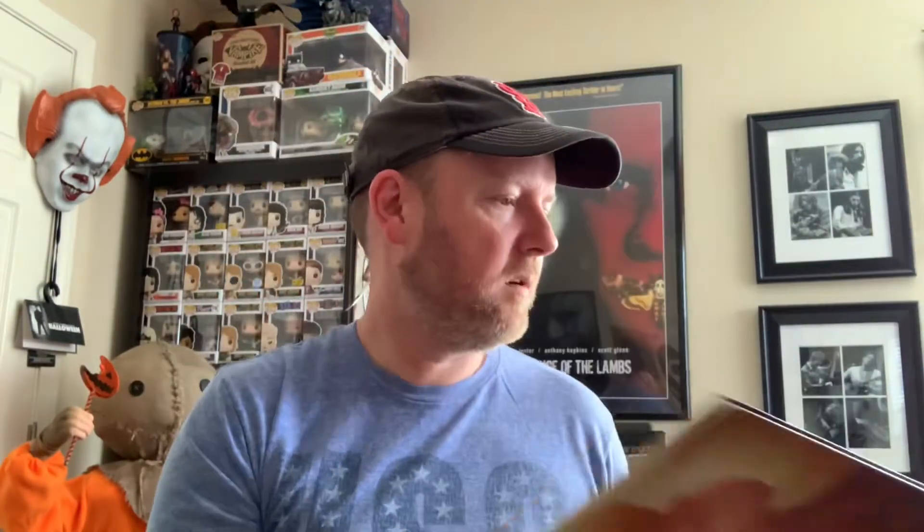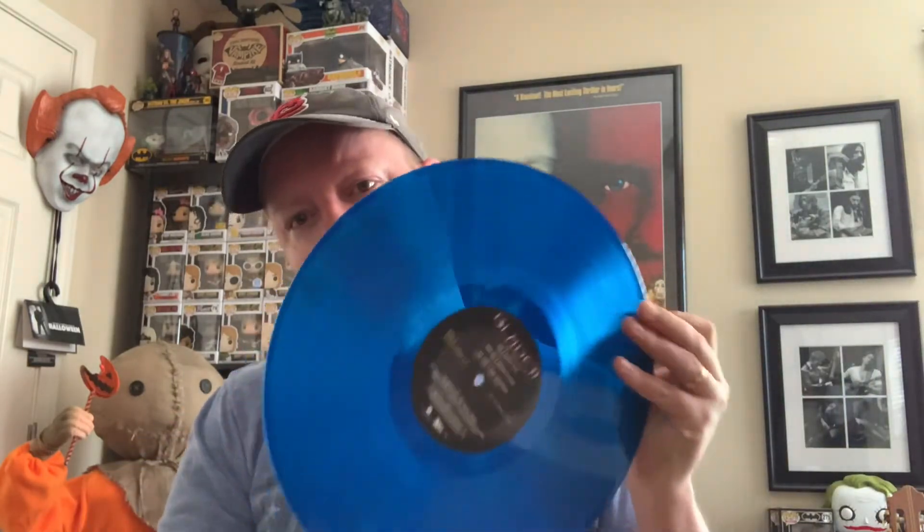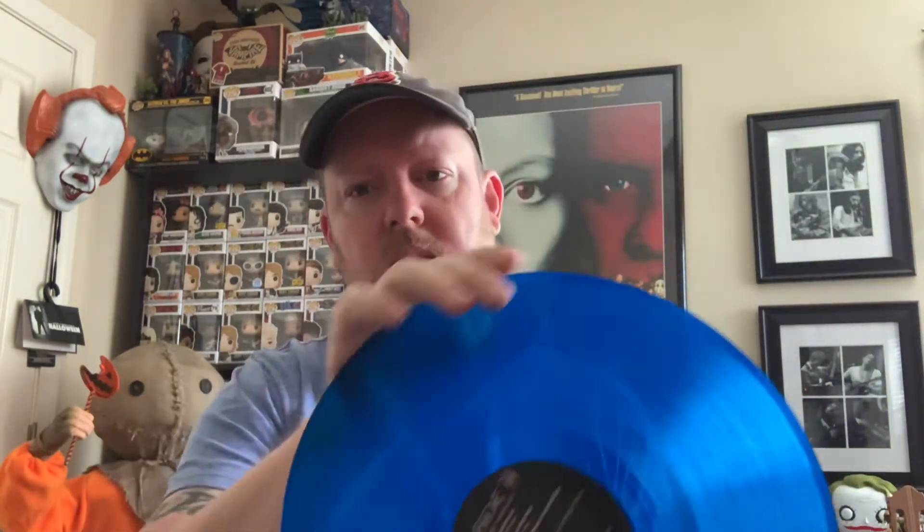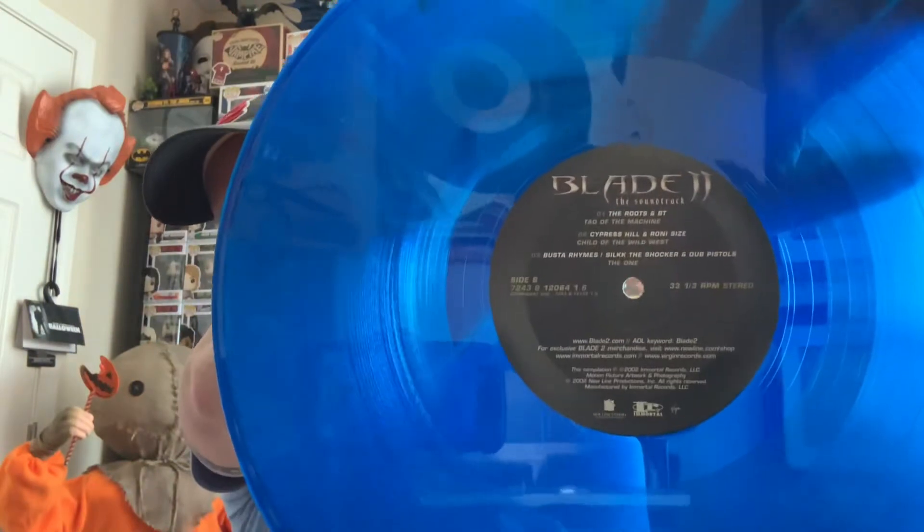Looking forward to spending time with that. For those of you that are curious as to how the wax looks, it was a double LP and it came on clear blue vinyl. Here is the label.